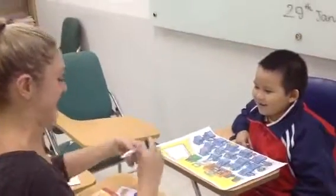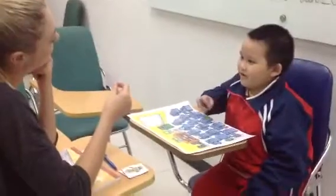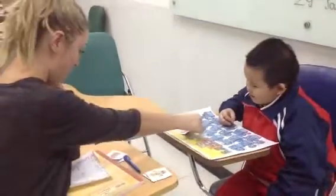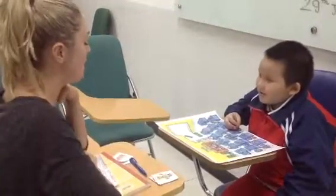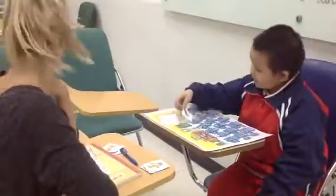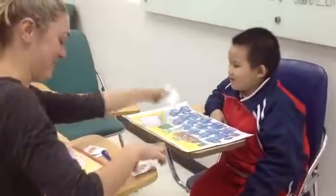What is this? Eraser. Eraser. The eraser is next to the board. Can you put the eraser under the board? Good job.